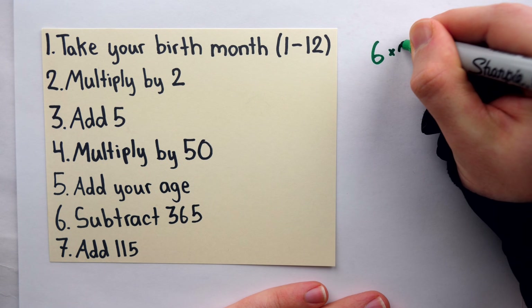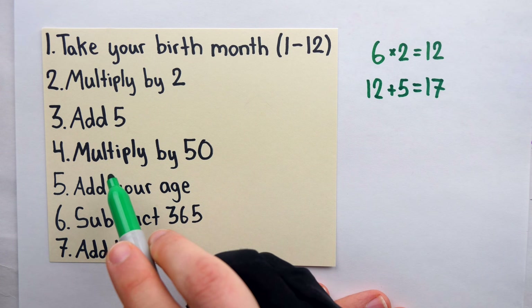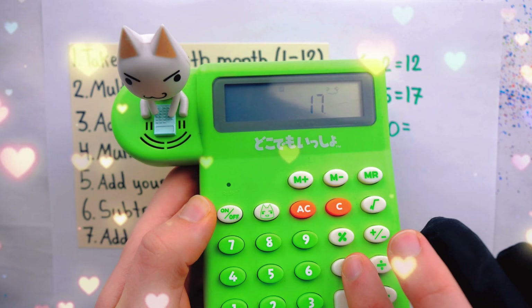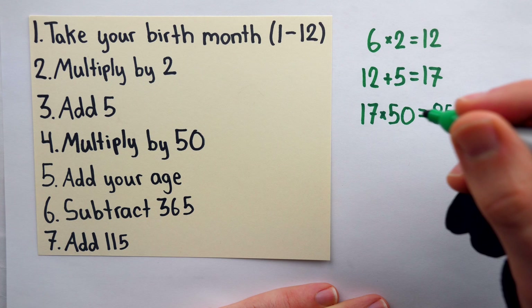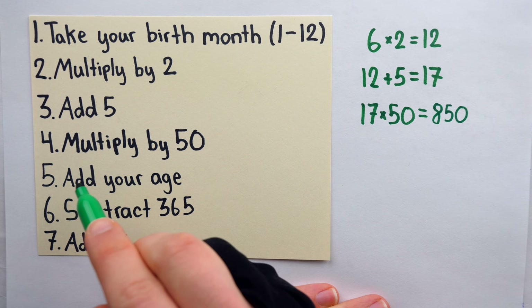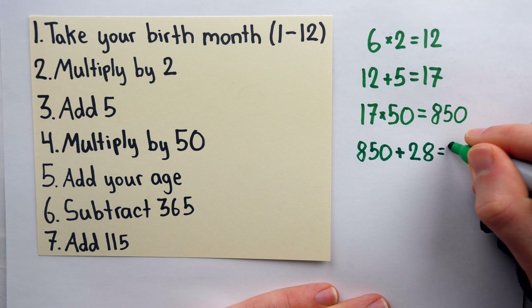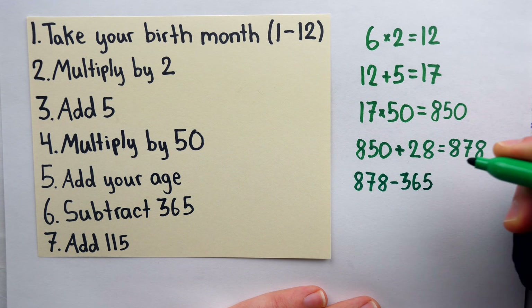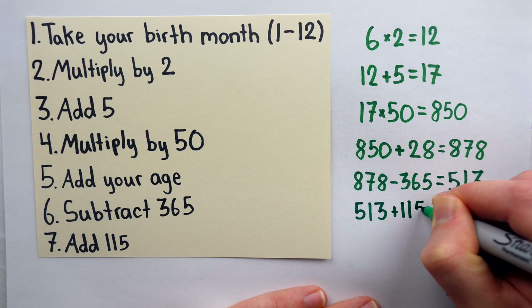Multiply by 2 — for me that's 12 — then add 5, so I get to 17, then multiply by 50, and that's going to bring me to 850. Then add your age, which is a little bit fishy for a trick that's supposed to find your age, but I'm still open to being surprised. Then subtract 365 — wow, this is a very slick trick — and finally add 115.